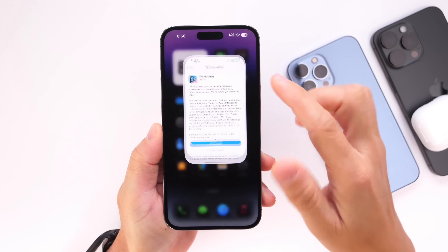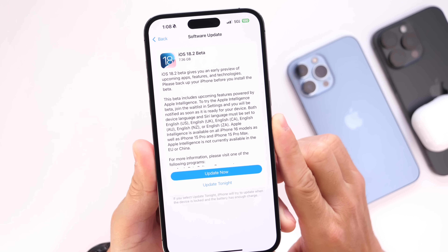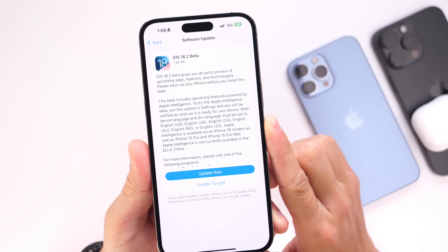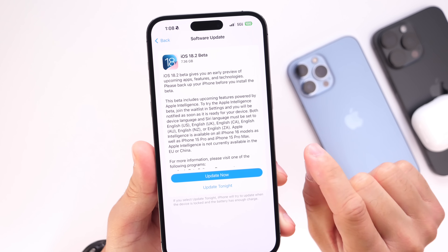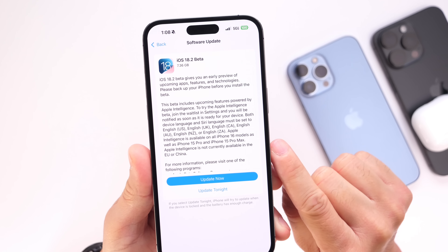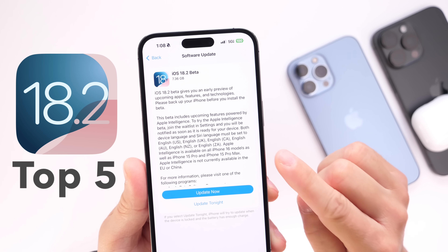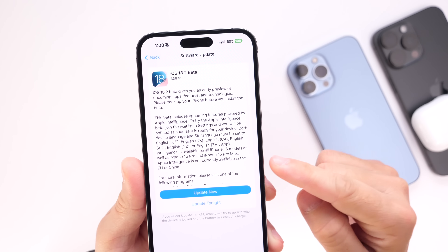iOS 18.2 will soon be available with new features and changes coming to the iPhone. We already know that one of the major focuses will be Apple Intelligence for Apple Intelligence devices, but in this video we're going to set that aside and focus on devices that do not support Apple Intelligence. Here are the top five best new features and changes coming to iPhone with iOS 18.2, other than Apple Intelligence.